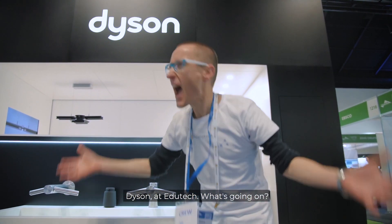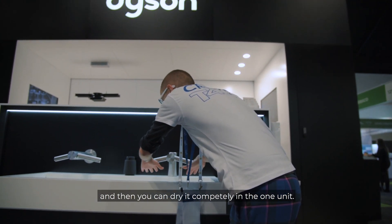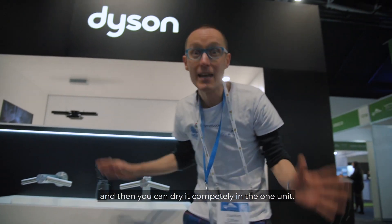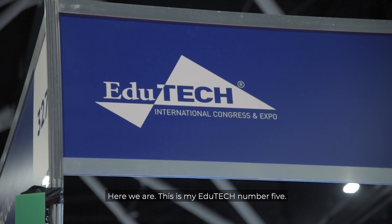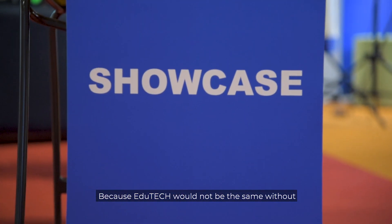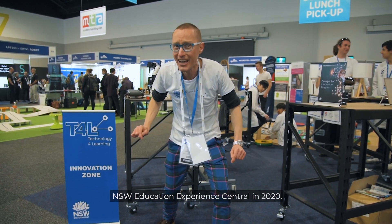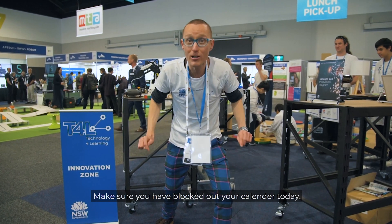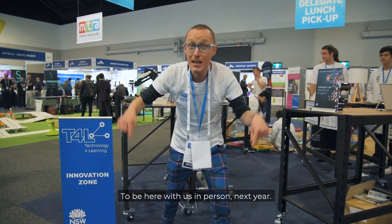And now it's time for my EduTech number four. We're here at the Dyson stand. Dyson at EduTech — what's going on? We've got this amazing new tap where you can wash your hands and then dry them completely in the one unit. Unbelievable. Is this an example of EdTech? Make sure you're booking your tickets for 2020. And here we are — this is my EduTech number five, because EduTech would not be the same without NSW Education Experience Central. You need to be here at what is my real EduTech number one — NSW Education Experience Central in 2020. Make sure you've blocked out your calendar and put in your professional learning submission to be here with us in person next year.